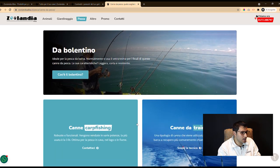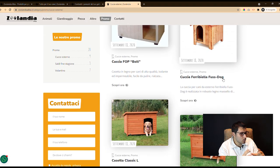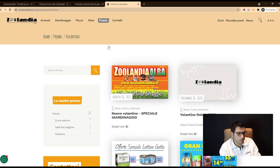The customer has been given management of the blog section, thanks to which they can write articles on aspects of animal care and gardening. They can also enter new information about promotions currently active in the store.